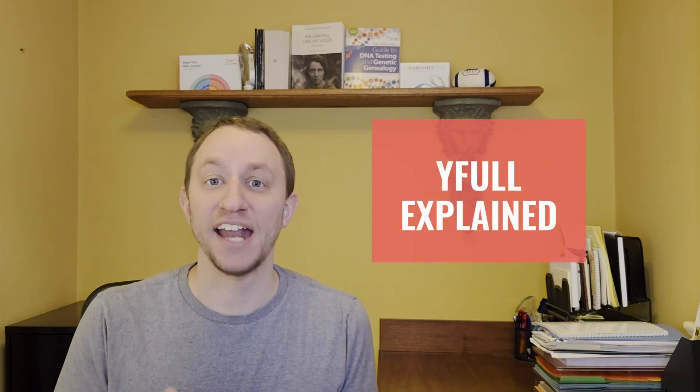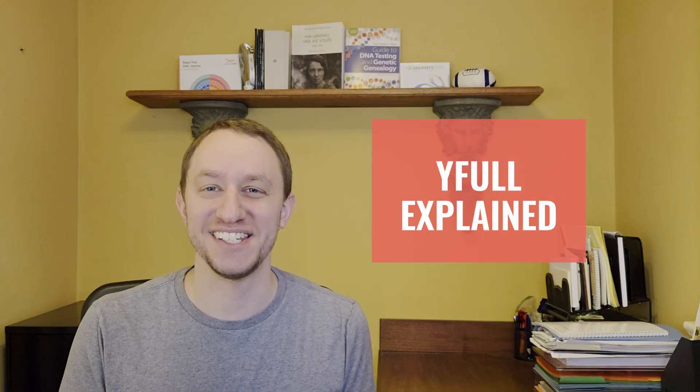In this video, we'll take a deeper dive into YFULL, an important website for exploring Y-DNA lineages. YFULL.com was founded in 2013 in Russia, although it has since moved much of its key operations to Barcelona, Spain in the EU. YFULL specializes in analyzing Y-DNA results from DNA sequencing tests. Unlike testing companies, YFULL doesn't collect samples or run the test itself. Instead, it analyzes your raw data to determine your precise haplogroup, identify novel SNPs, and place you within the global Y-DNA phylogenetic tree.